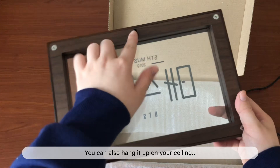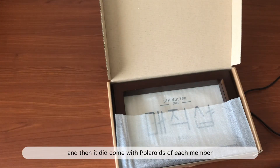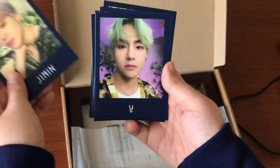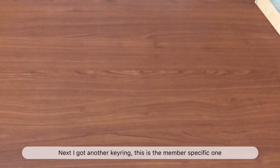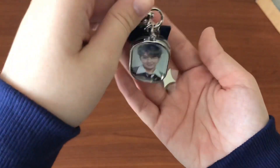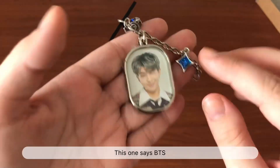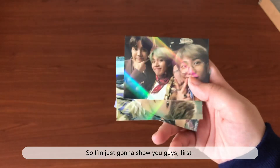Next thing I got was the mood light, which was a more controversial item because the price is really high for a mood light. But it's really big — it comes with a cable you can connect to your power source, and the actual mood light gives off a yellowish light. You can also hang it up on your wall.